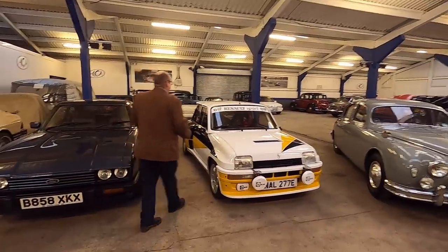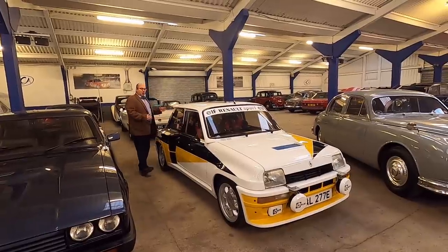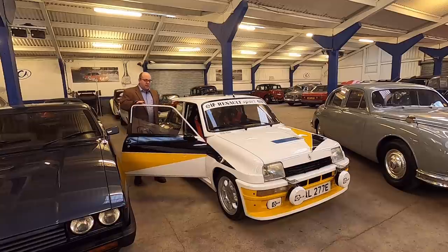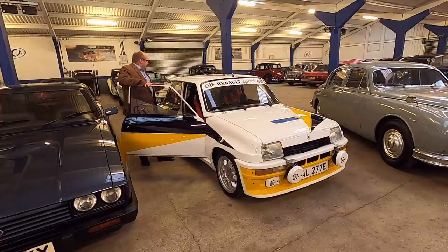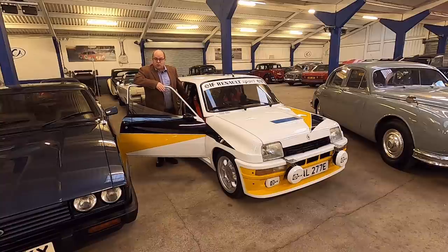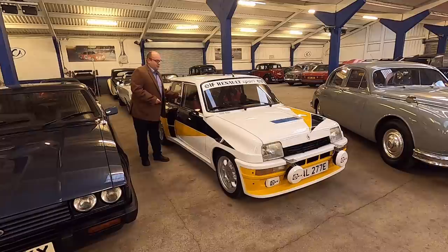I'm always fascinated by cars that are a little bit special, created for a purpose, and the Renault 5 Turbo 2 is very much a car of its era. It's a 1.4 litre turbocharged engine — the engine is in the rear, as you'll notice there are no rear seats. The car has some aftermarket Sparco bucket seats in it; the originals do come with the car, as does an original set of wheels. 1985, super condition, really striking.